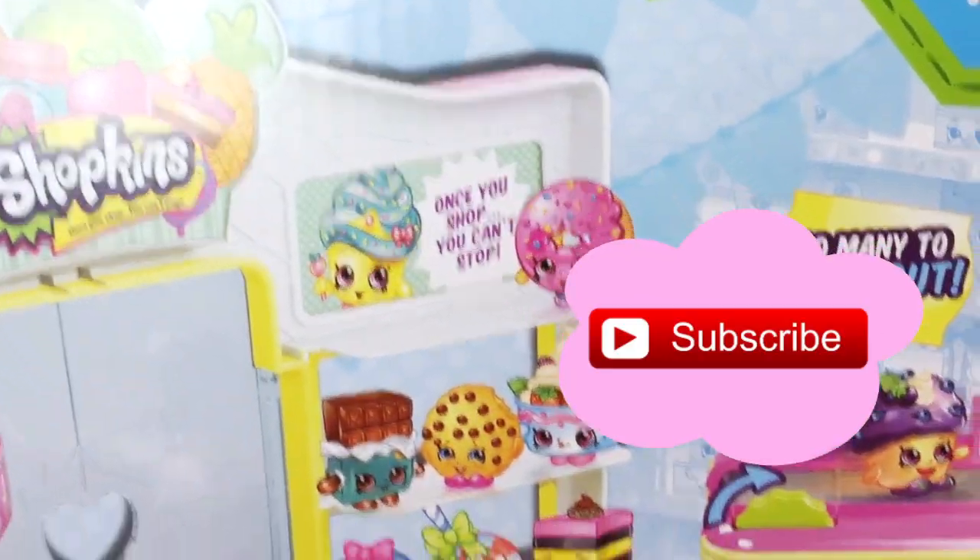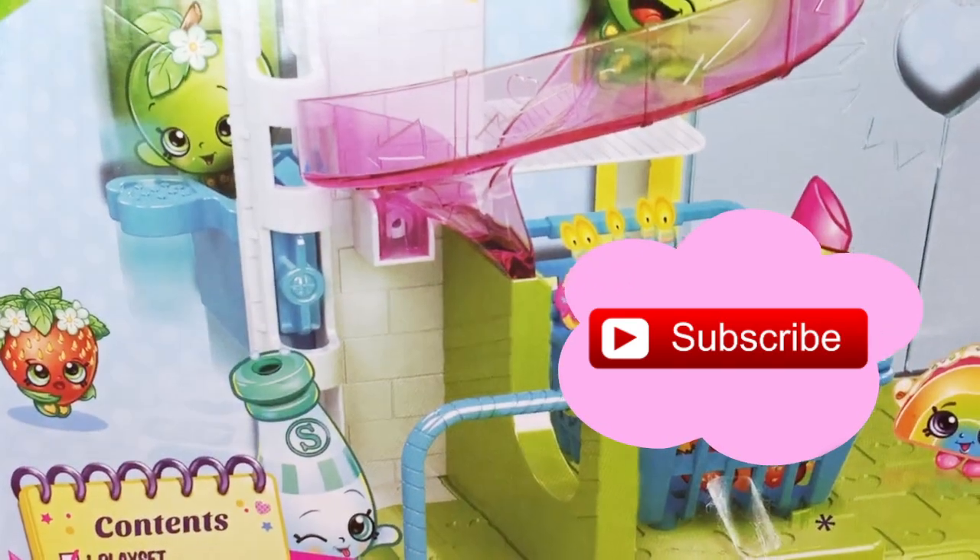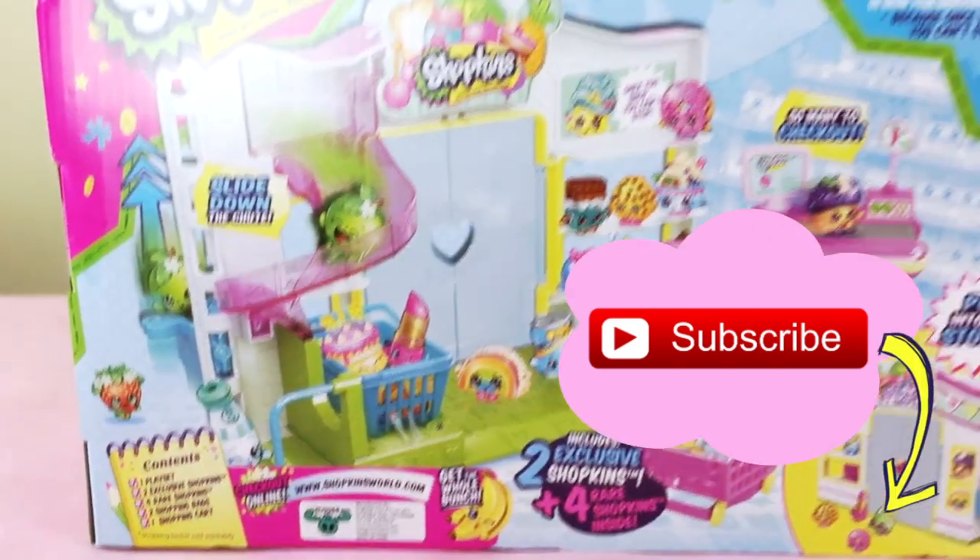If you're new to this channel, go ahead and click that subscribe button so you don't miss any of my videos.